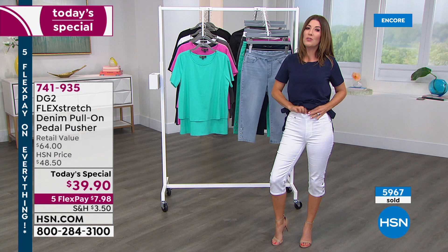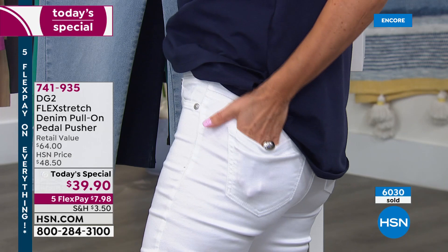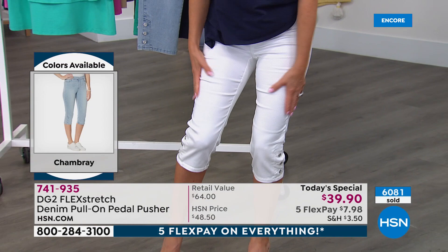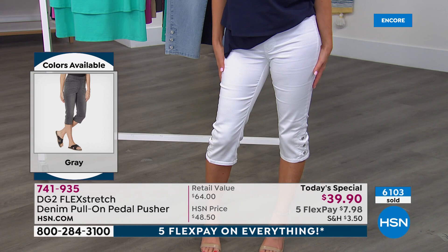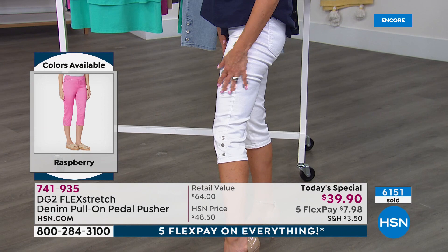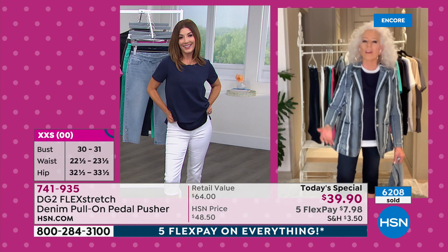No pockets, no fly, no zipper to pouch out in the front — everything is smooth — but there are real back pockets for your phone or cards. The stretch of flex stretch is on full display. After wearing these all week without washing them, the pant hasn't stretched out or lost its shape, maintaining beautiful recovery — perfect for a five-to-seven day vacation without worrying about laundering.